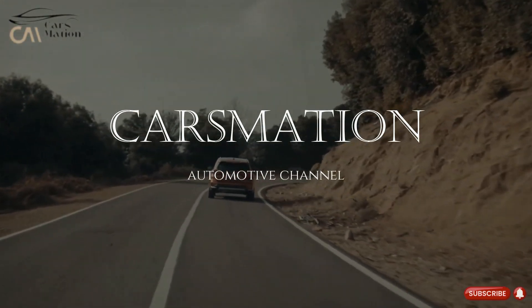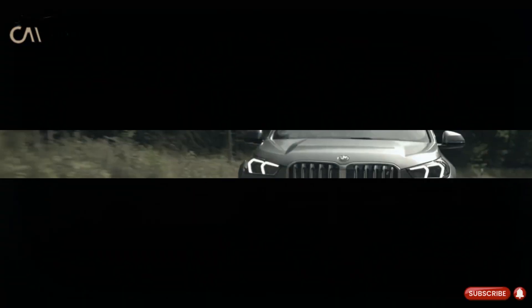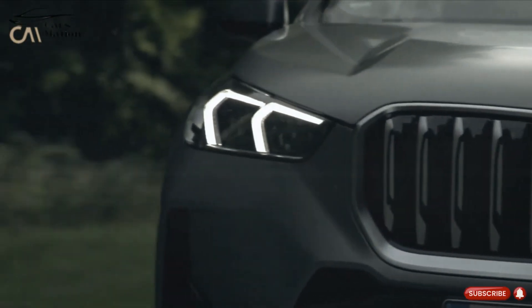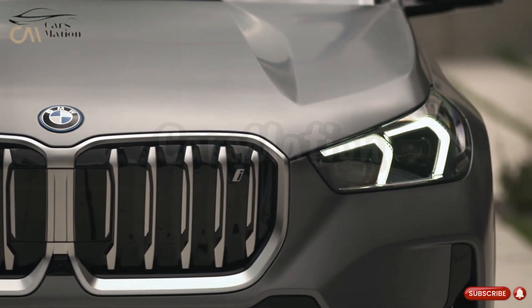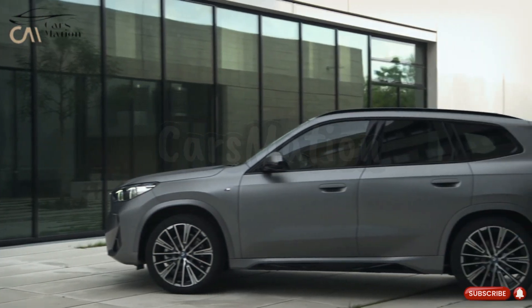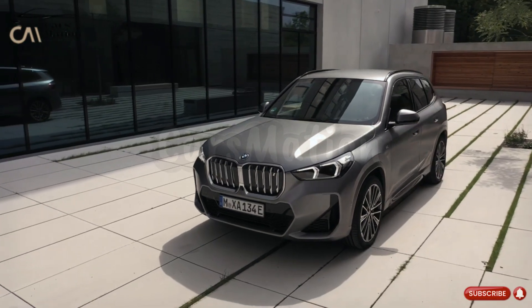Welcome to Carsmation. The BMW X1, which was totally redesigned for its 2018 debut, is expected to receive only a mid-cycle facelift for the 2024 model year.